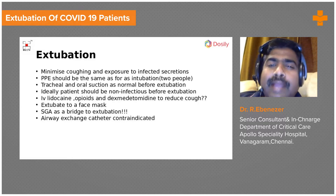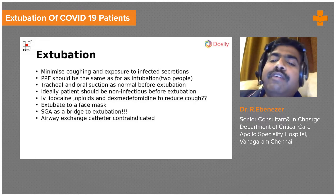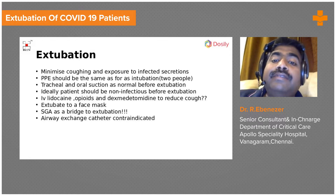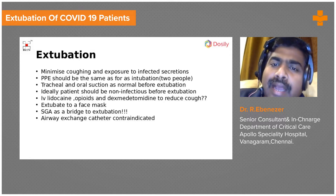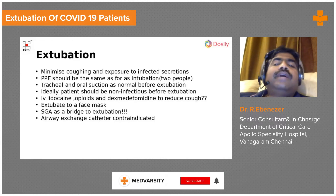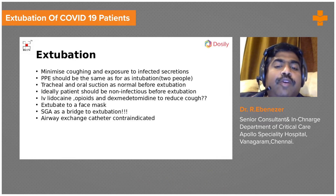By day 12 to 16, most patients' viral load is very low, and some may have even turned COVID-negative. So at the time of extubation they may not be as infectious. But in spite of that, you have to take adequate precautions.